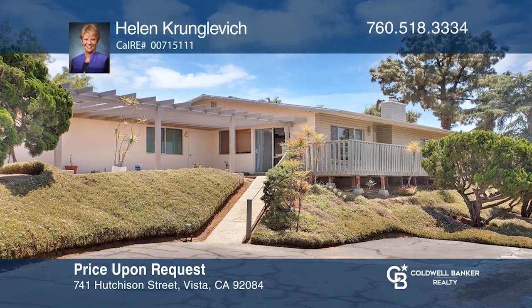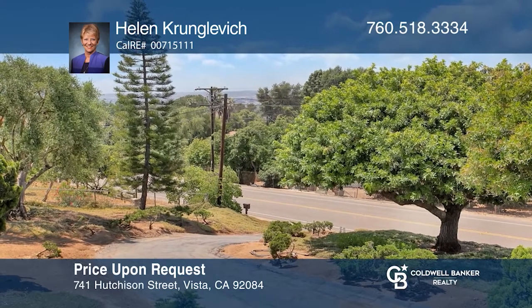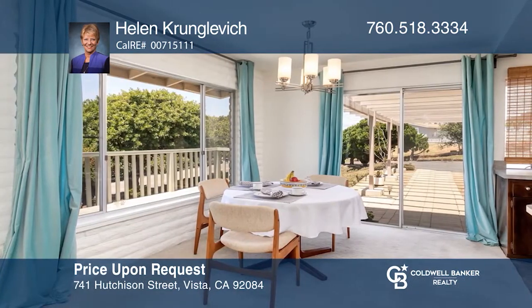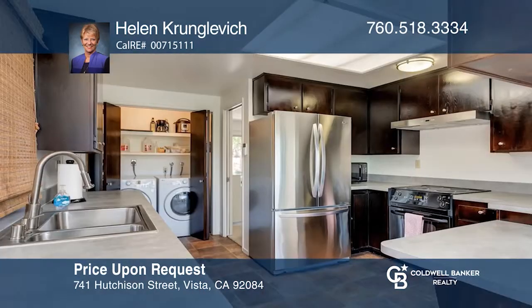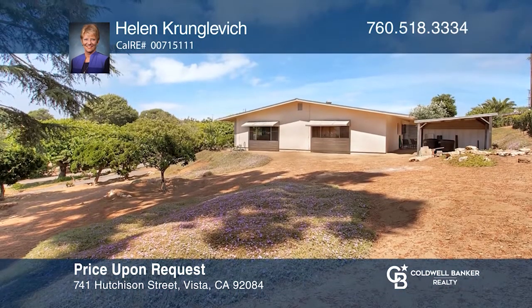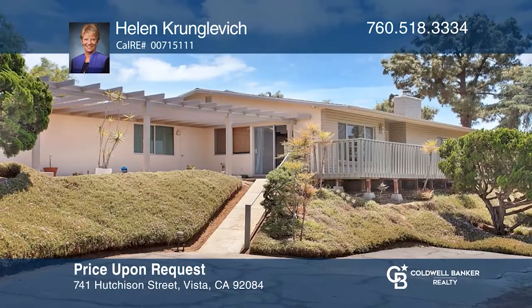This country cutie with fresh ocean breezes is on an approximately half-acre lot with room to grow. The single-story home includes two spacious bedrooms, two baths, an expansive living room with a fireplace, a kitchen with a bright eat-in area, an oversized garage, and plenty of RV parking. Lovingly cared for, this 1970 custom-built home is being listed for the first time. For a private tour, call Helen Krunglovich.